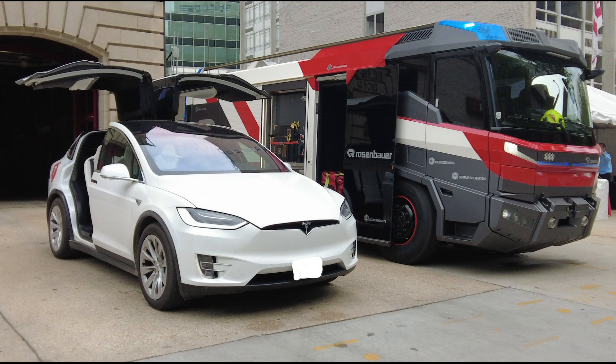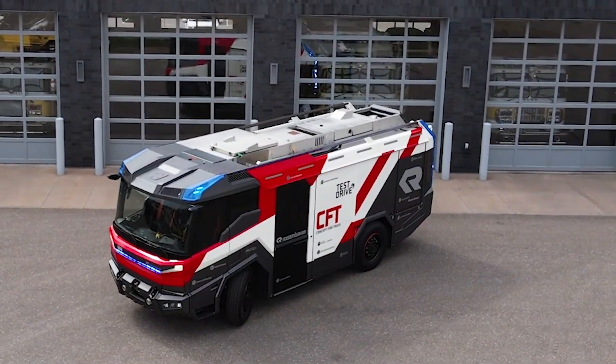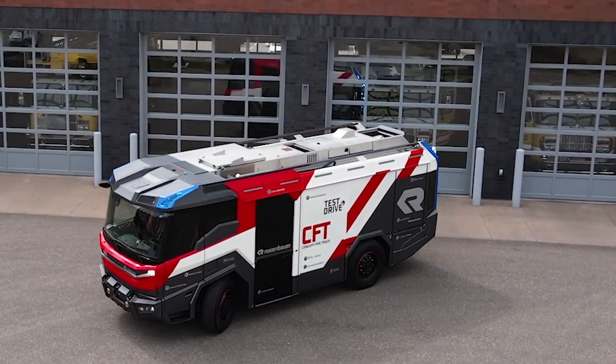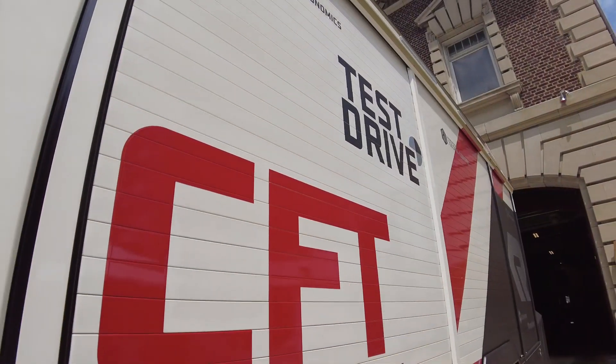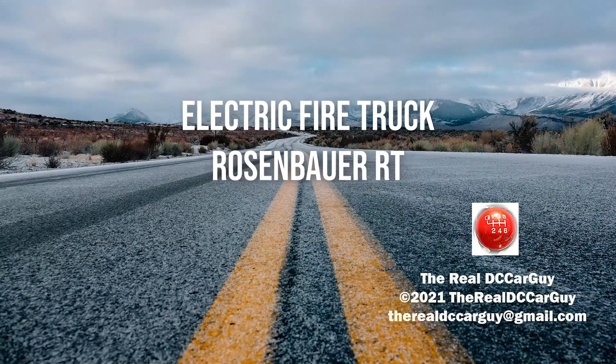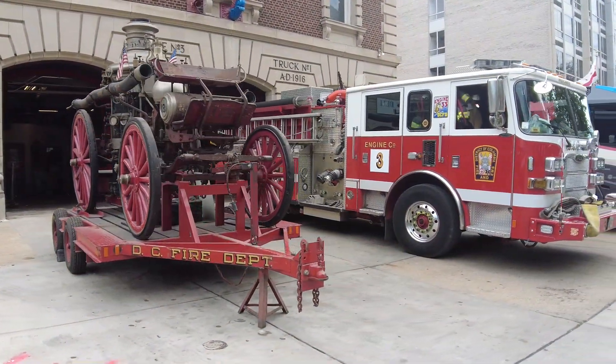While many of us think of electric vehicles as those that we might personally drive on a regular basis, electric powered vehicles go far beyond just cars and trucks. Municipalities have been thinking about the vehicles they use to service our communities. Join us on this episode of The Real DC Car Guy as we take a look at an all-electric firetruck.